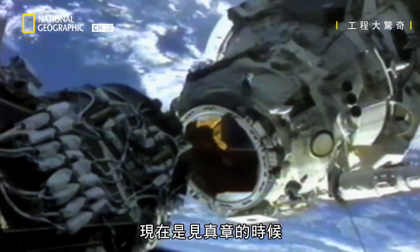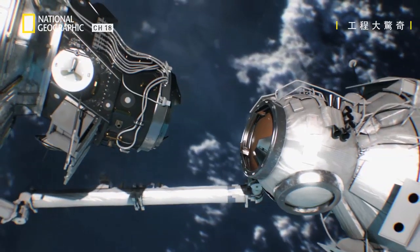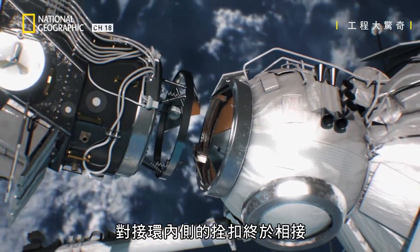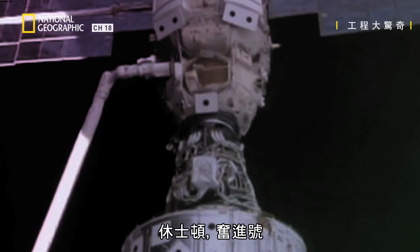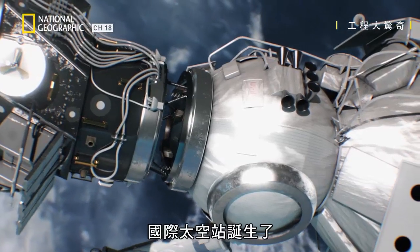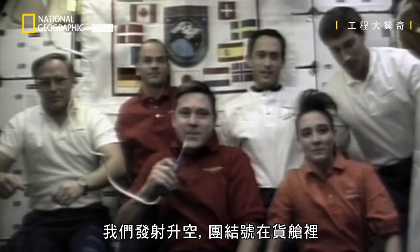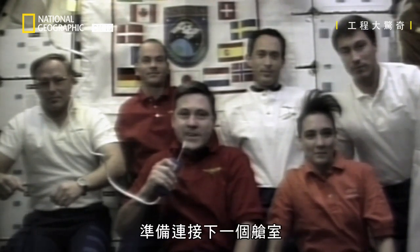This is the moment of truth. Latches on the inside of the docking ring finally make the connection and pull the modules together. Houston and Denver, we have capture of Zarya. The International Space Station is born. It was amazing. Here we are — we got airborne, we had Unity in the bay, and when we left, we left a functioning space station ready for the next module to come up.